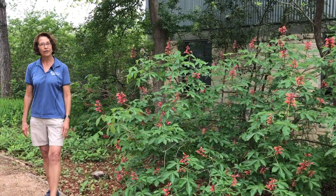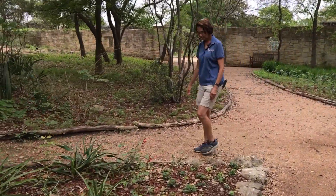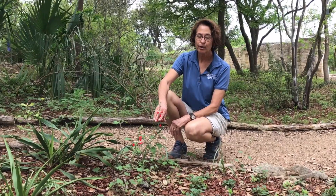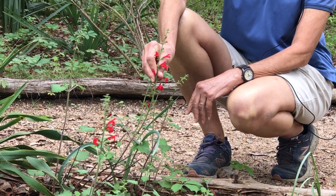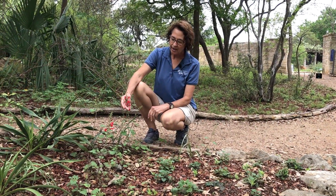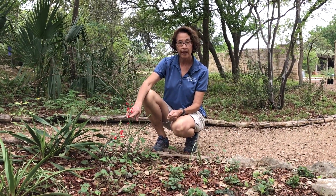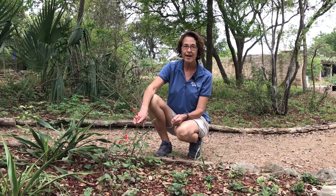Let's go over here and look at another hummingbird favorite. This is our cedar sage, Salvia roemeriana, and it's just starting to bloom. Note the tubular shaped flowers — perfect for the hummingbird to nectar from. The cedar sage is growing in a shaded area, like the red buckeye. They prefer shade; they can take morning sun, but they do like a little respite from that afternoon sun.